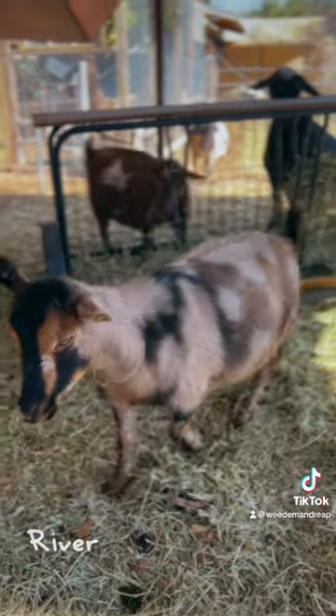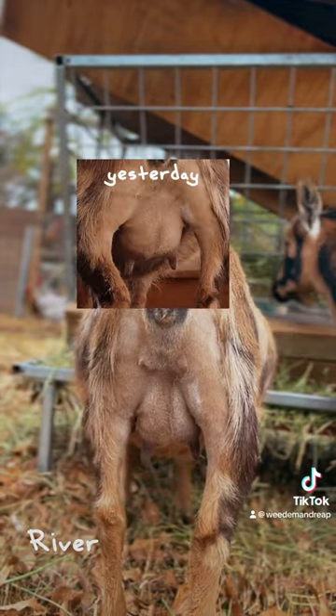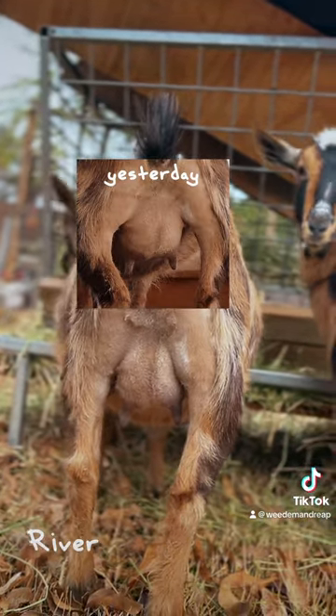River, of course, was a sweetie on the stand, and here's what her udder looks like today. So there's yesterday's, and now here's today's.